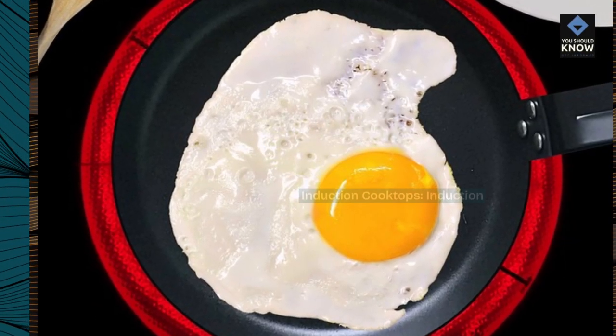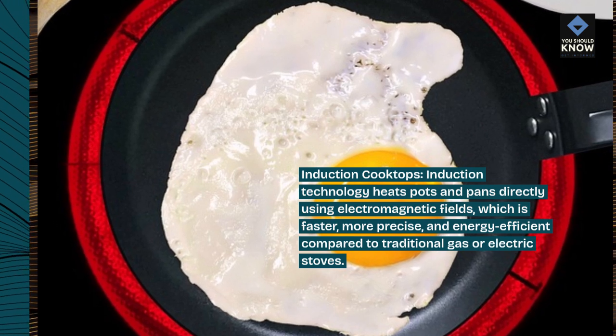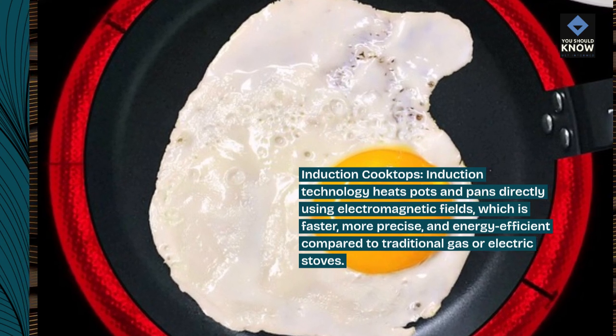Induction cooktops. Induction technology heats pots and pans directly using electromagnetic fields, which is faster, more precise, and energy-efficient compared to traditional gas or electric stoves.